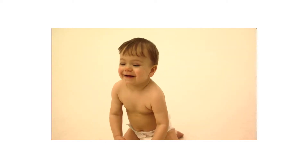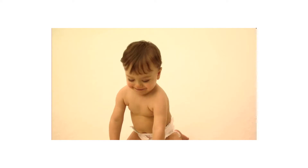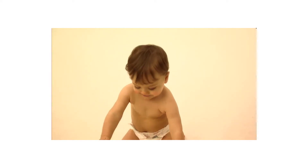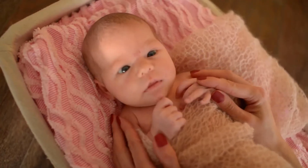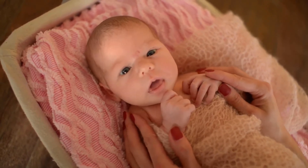Burt's Bees Baby Nourishing Lotion, Calming Baby Lotion, 6 oz by Burt's Bees Baby is one of the best sources among baby lotion products. Moisturize your baby's delicate skin and protect from dryness with this calming baby lotion that locks in moisture for soft, smooth skin.